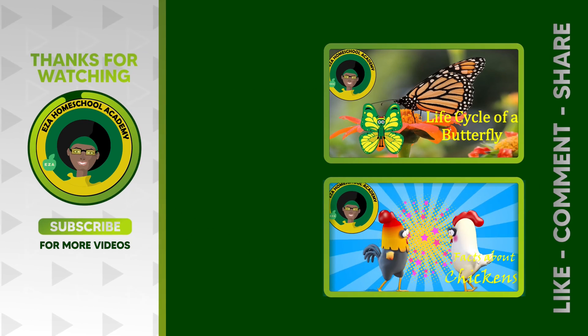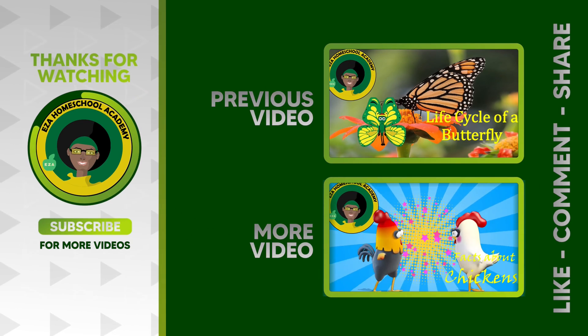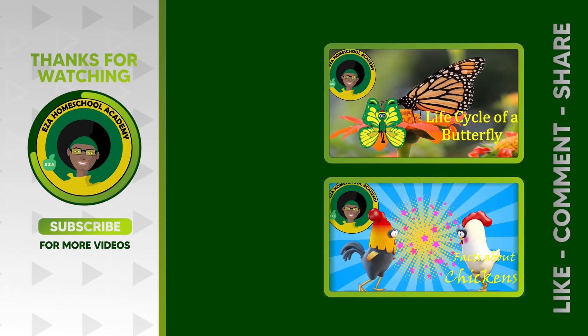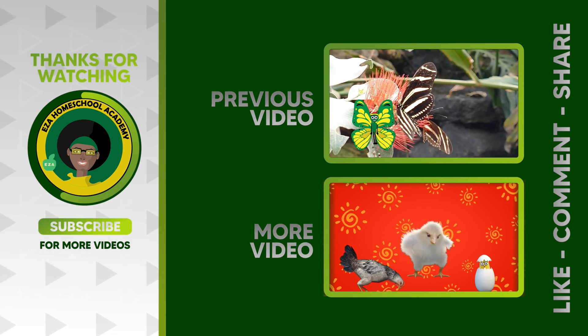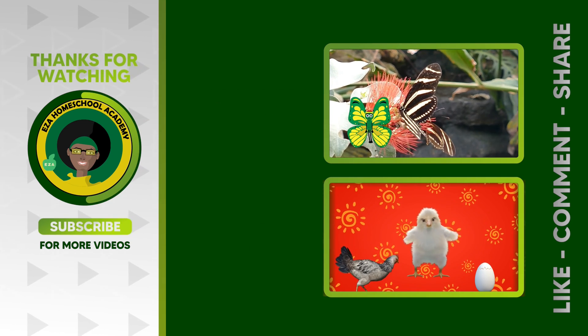As always, thank you for watching. Tell us what you want to see next — email ezahomeschoolacademy@yahoo.com. Like and share our videos, and please subscribe to our channel.